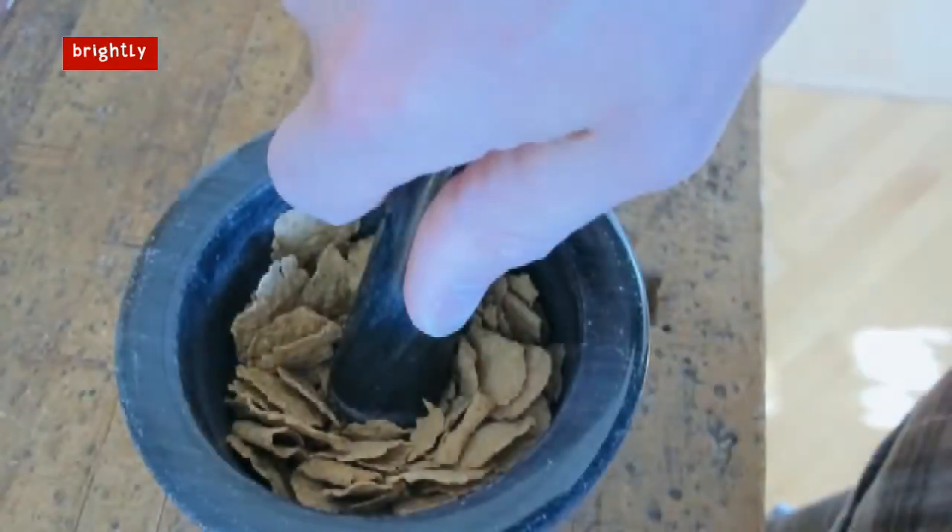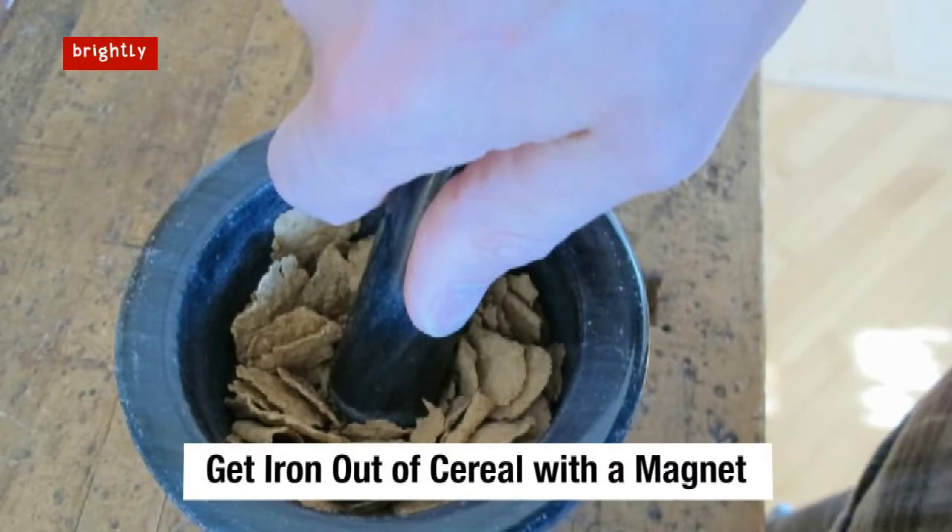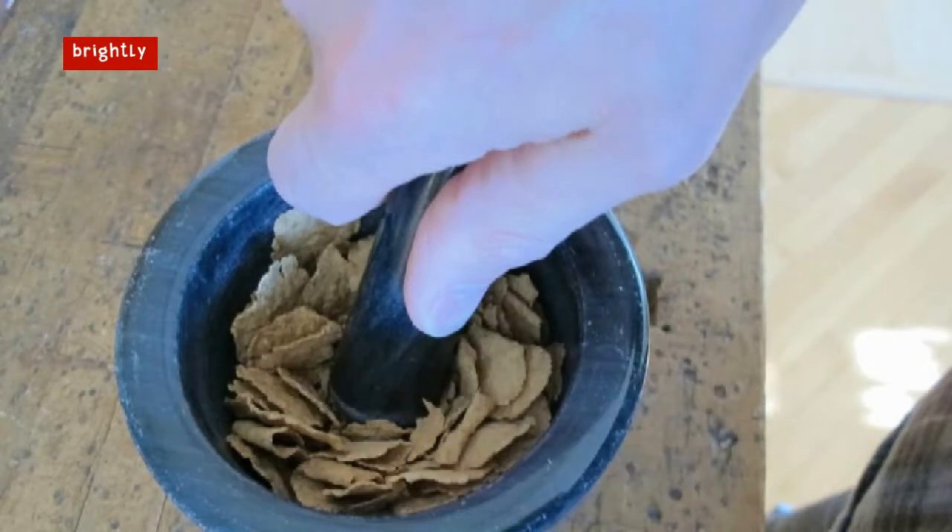Get iron out of cereal with a magnet. If you ever suspect that your fortified nutritious breakfast cereal doesn't contain as much iron as it claims, you can verify your theory by grinding up the cereal in a blender and then seeing for yourself just how much black iron fuzz sticks onto a magnet when you sift through the cereal dust. Pretty weird and wonderful, right?